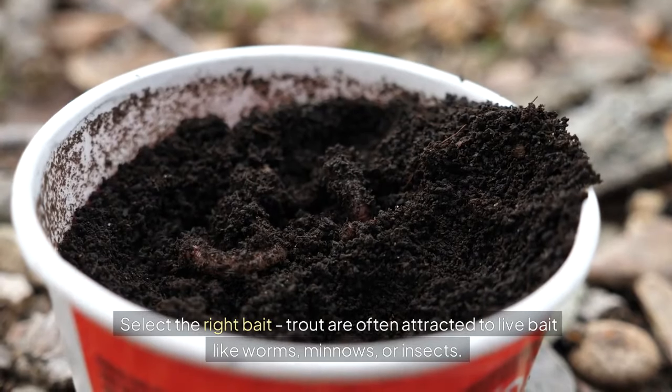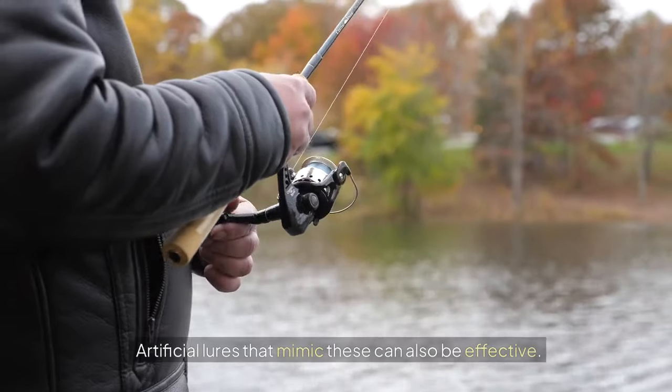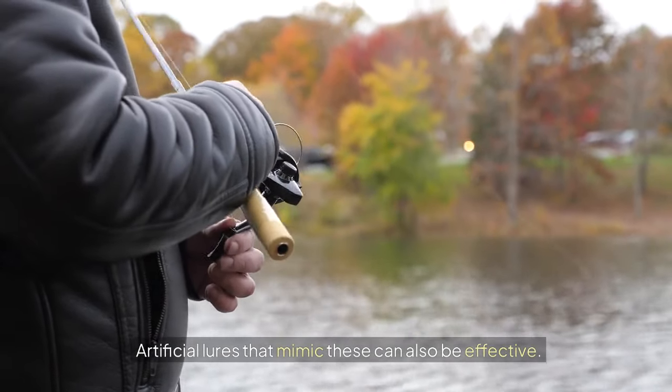Select the right bait. Trout are often attracted to live bait like worms, minnows, or insects. Artificial lures that mimic these can also be effective.